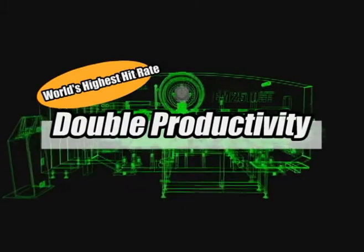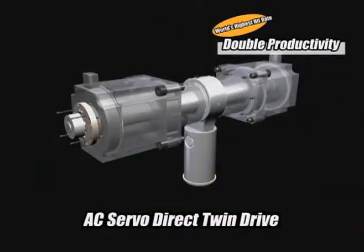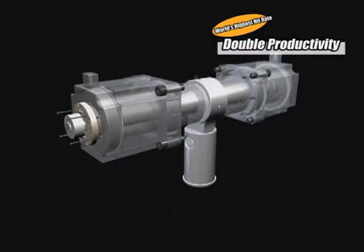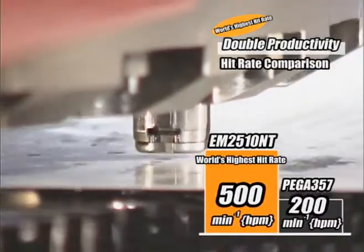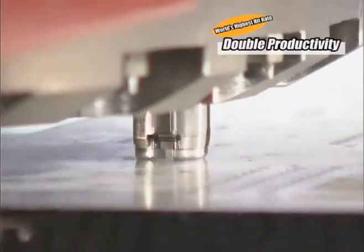Realizing the high-speed hit rate, the AC servo direct twin drive system is now introduced first in the world. Compared to conventional machines, 500 hits per minute with 1-inch pitch has achieved 2.5 times faster performance.